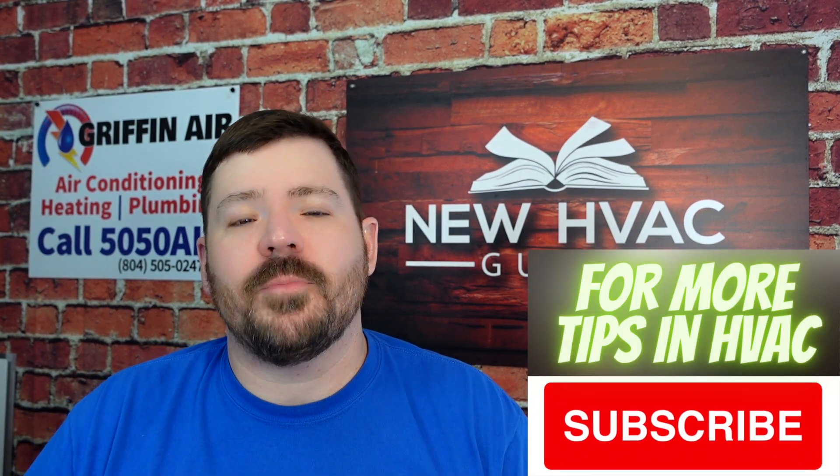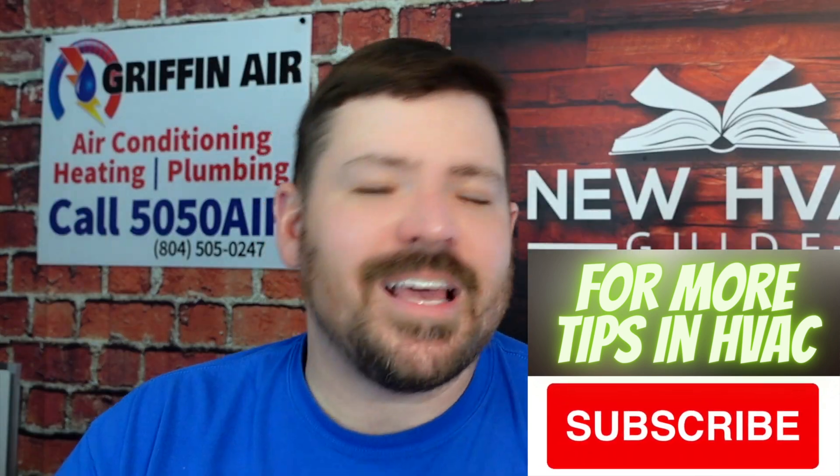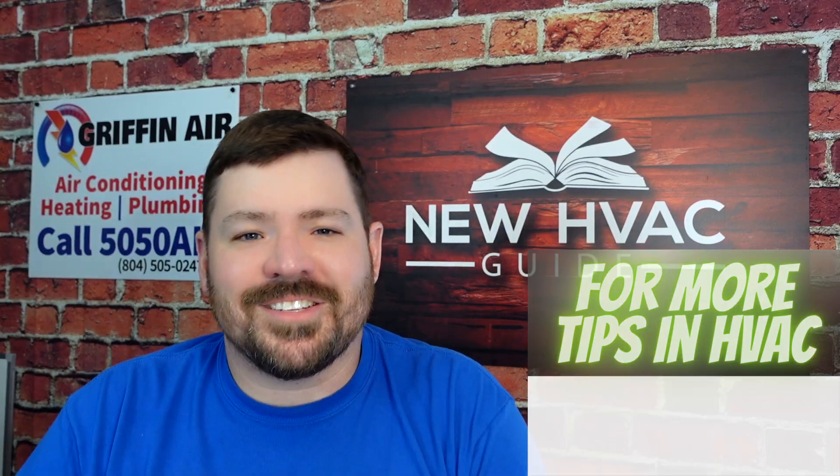Anyway, I hope that helps — that's my big three. Have you had any problems with your gas furnace in the past? I'd love to hear about it down below. Hit that like button, it helps so much, and hit that subscribe button. We'll see you next time.